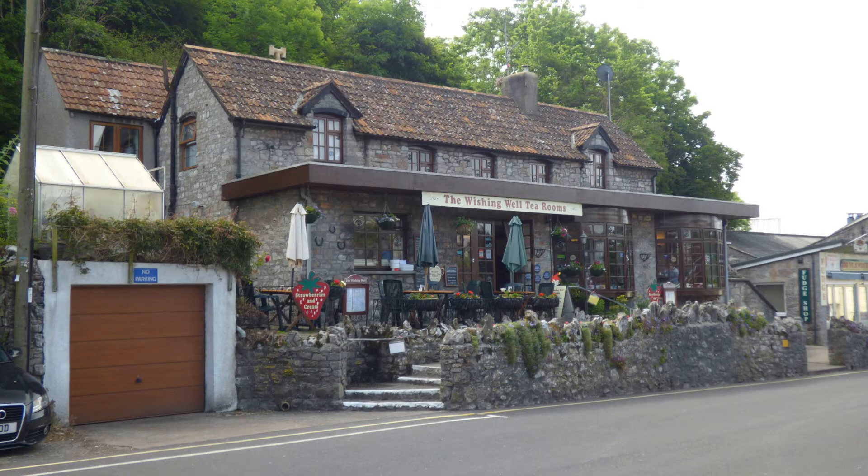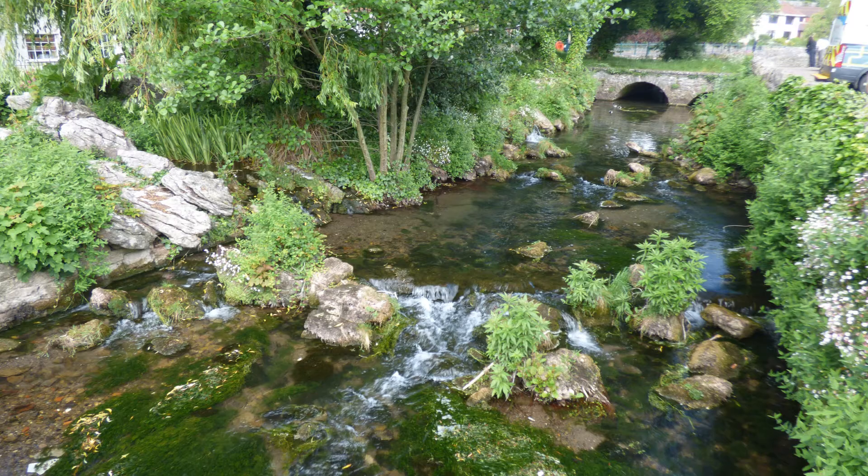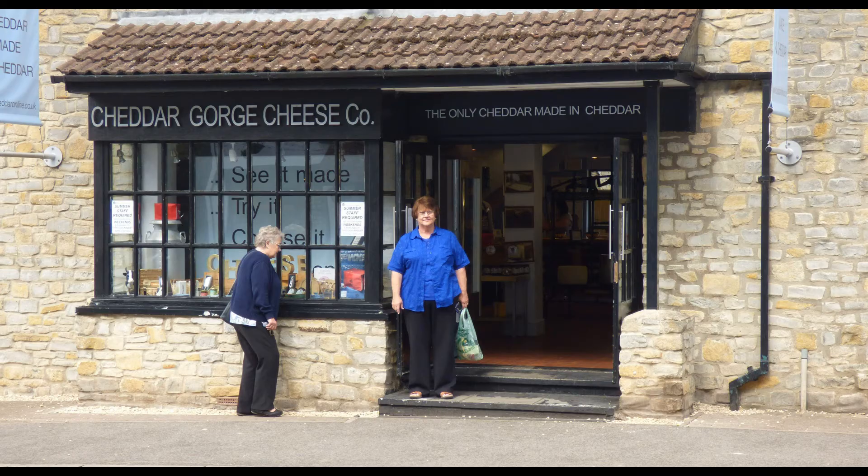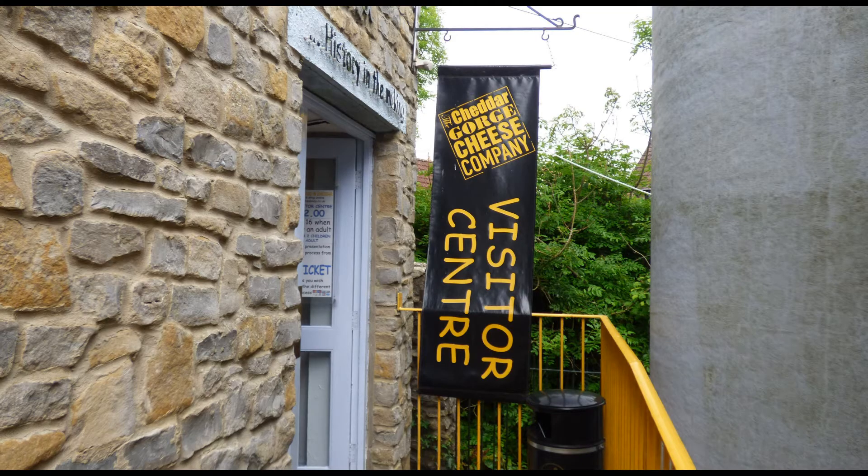The village of Cheddar lies at the western end of the gorge area. It was an important commercial site during the Saxon and Roman times. The village gave its name to Cheddar Cheese, which is the most popular cheese in the UK. However, there is only one local cheese company still making Cheddar Cheese.